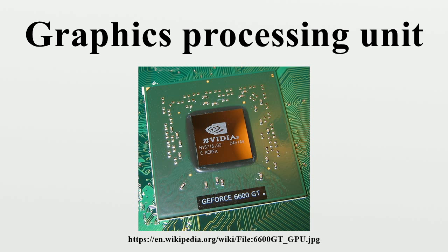The term GPU was popularized by NVIDIA in 1999, who marketed the GeForce 256 as the world's first GPU — a single-chip processor with integrated transform, lighting, triangle setup, clipping, and rendering engines capable of processing a minimum of 10 million polygons per second. Rival ATI Technologies coined the term visual processing unit, or VPU, with the release of the Radeon 9700 in 2002.